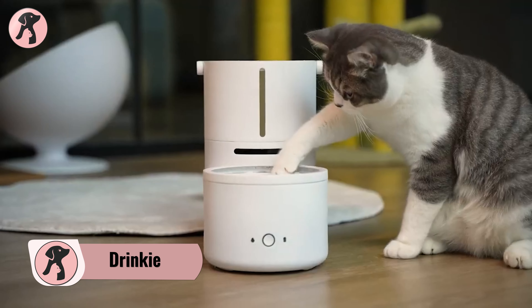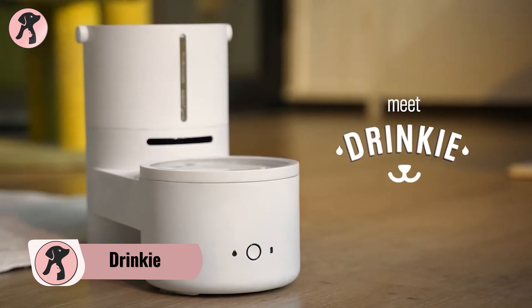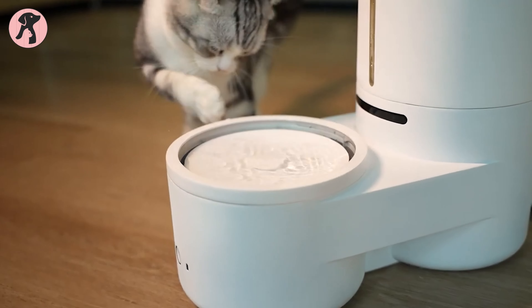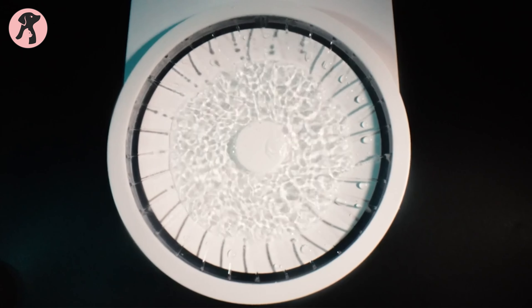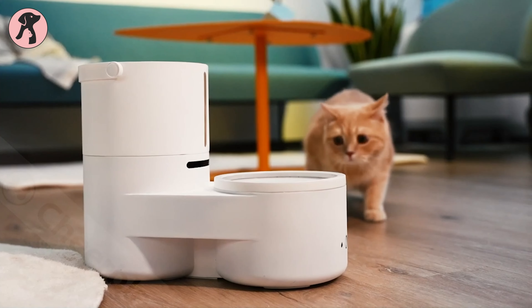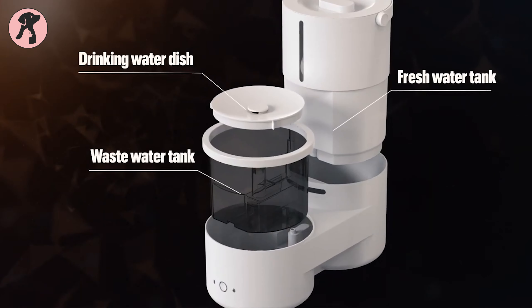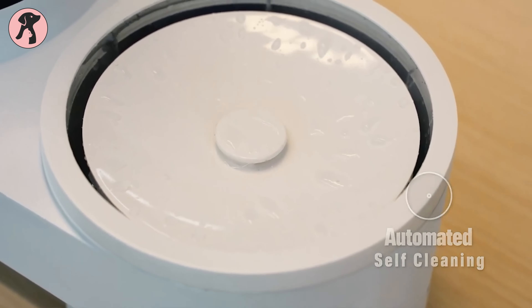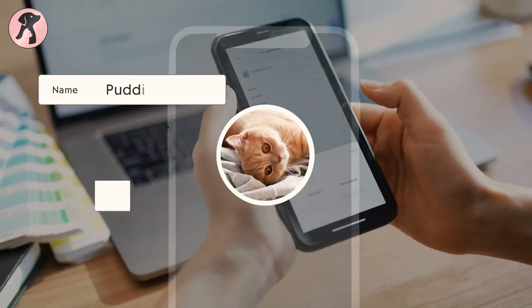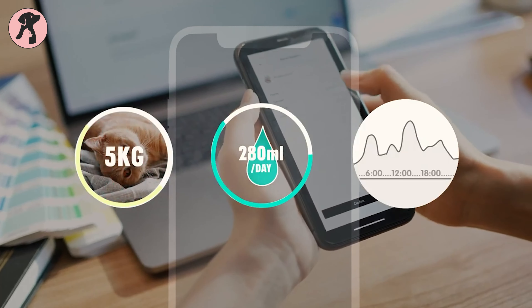Ensure your pet always has clean and fresh drinking water with the Drinky Smart Dispenser. Its Smart Pulse system will automatically fill the dish with clean and fresh water. Moreover, it will rinse the dishes as many times as you want, always removing all the food particles away from your picky fluffball. The coolest part is the dispenser even monitors your pet's drinking habit and lets you know about their underlying problems.